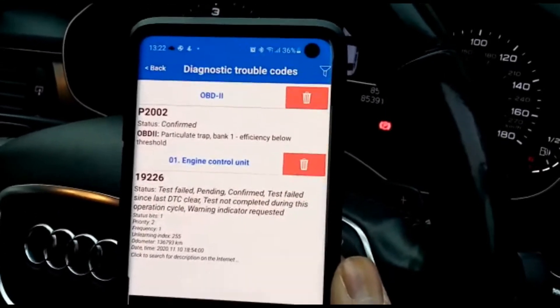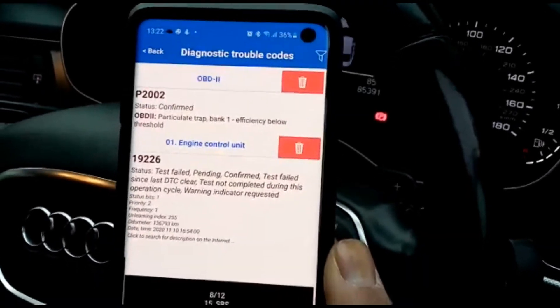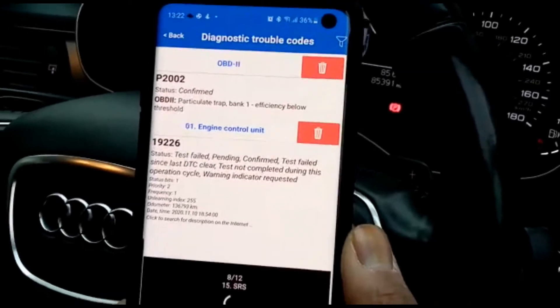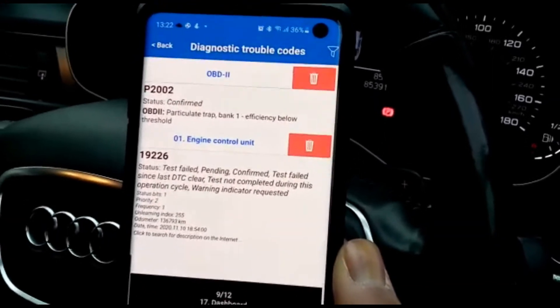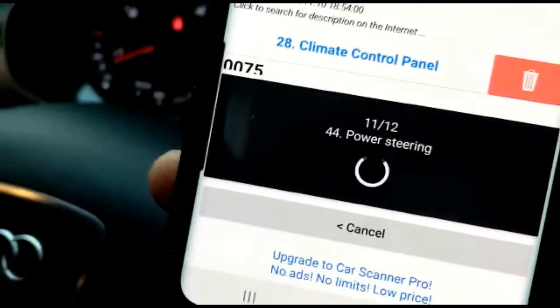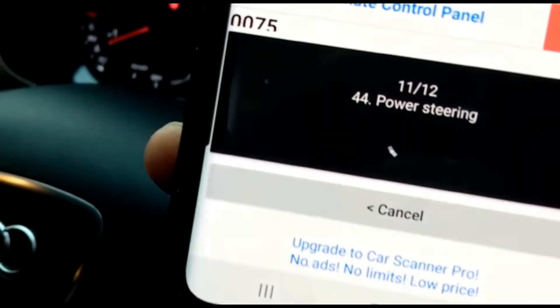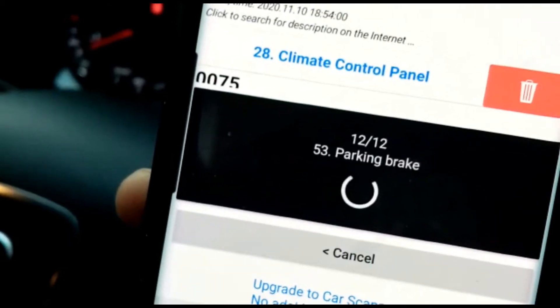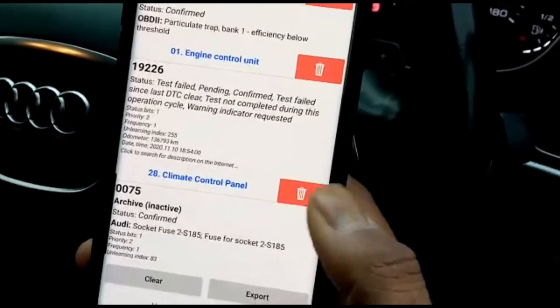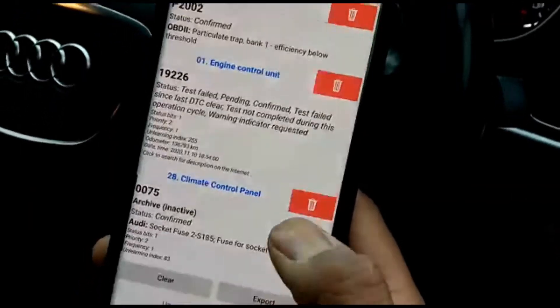There's a DTC that you might need to check — not exactly sure what it's saying. It shows the last DTC clear, so it might just need to be cleared again. It tells you what stage it's on — eleven of twelve. So it's doing basically everything, a bit like an MOT. Then once it's done you can export the results.